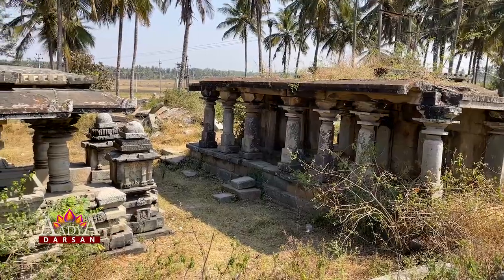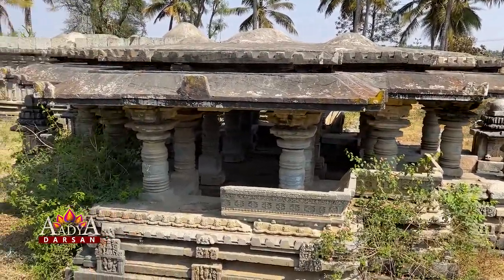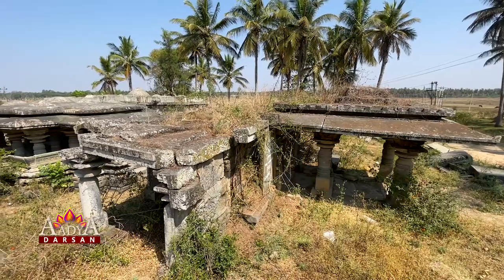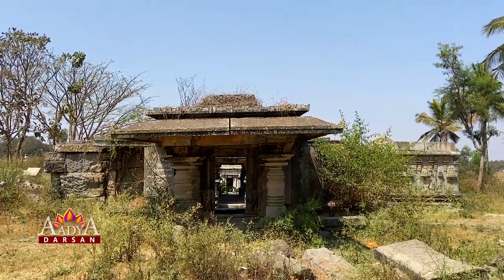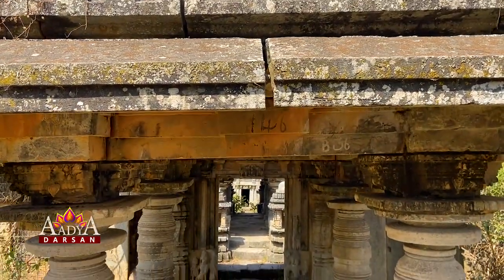The Govindeshwara Temple. Near Bucheshwara Temple, there are two other temples dedicated to Lord Govindeshwara and Lord Nageshwara in its vicinity.